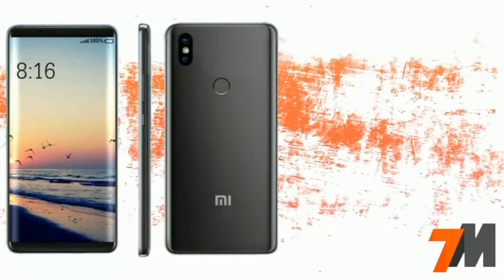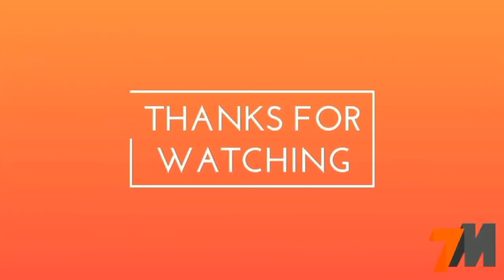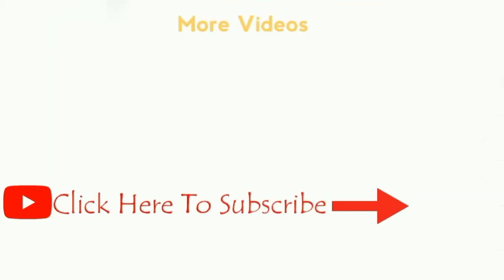Thank you guys for watching. If you have any questions, just drop them in the comment section below. Make sure you like this video and subscribe to my channel to get more videos like this.